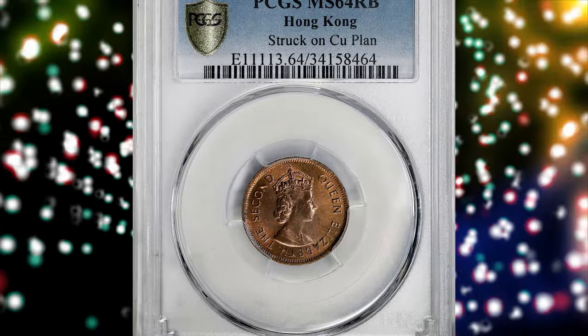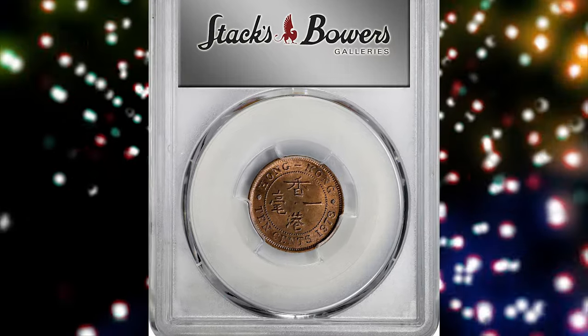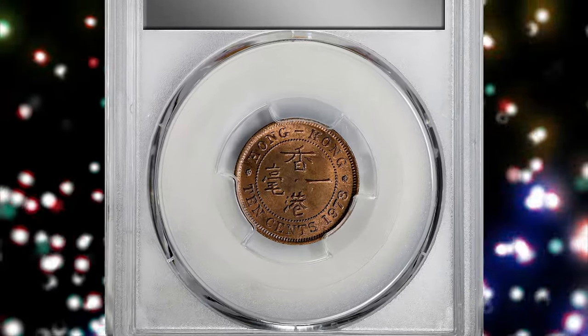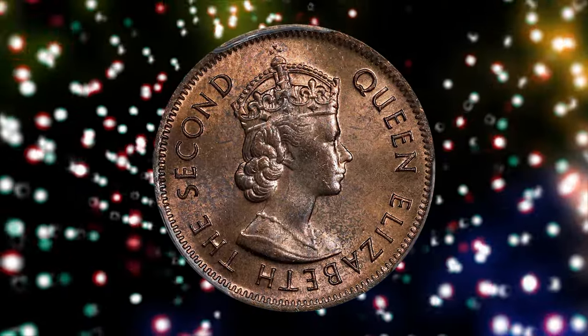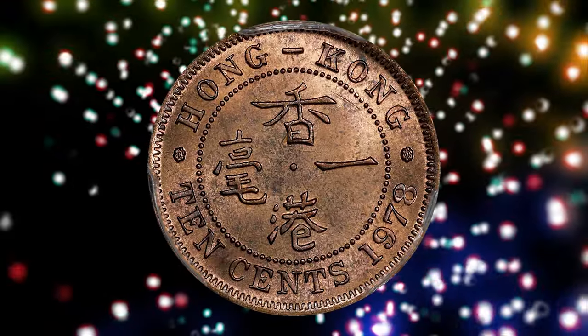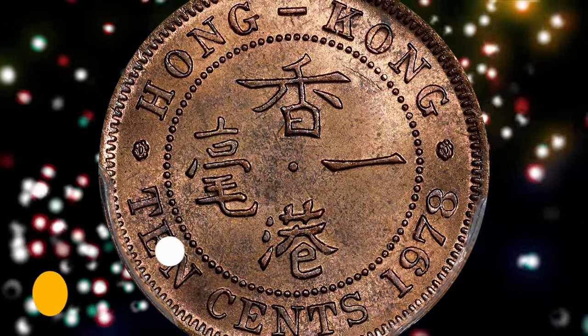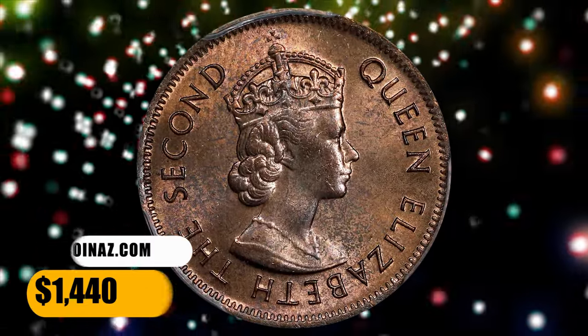Number 6. Here is a 1978 Elizabeth II 10 cents from Hong Kong struck on a copper planchet, graded Mint State 64 Red and Brown by PCGS. According to Stack's Bowers, normally meant for a nickel brass planchet, this erroneous 10-cent piece instead gleams with copper red. A very well-preserved and highly individual piece that fetched a sum of $1,440 at auction.